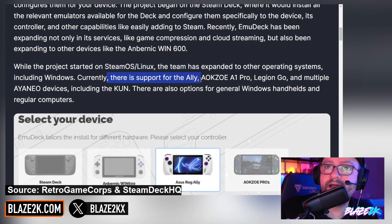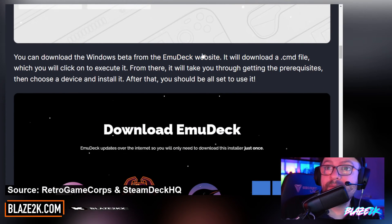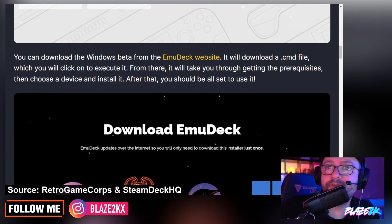While the project started on SteamOS and Linux, the team has expanded to other operating systems including Windows. Currently, there is support for the Ally, AOKZOE A1 Pro, and Legion Go, and multiple INEO devices including the Khan Akun. There are also options for general Windows handhelds and regular computers. You can download the Windows beta from the EmuDeck website. It will download a CMD file which you click on to execute it, and from there it takes you through getting the prerequisites, then you choose a device and install it.